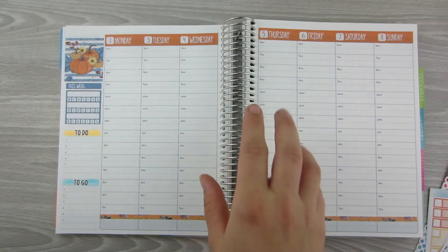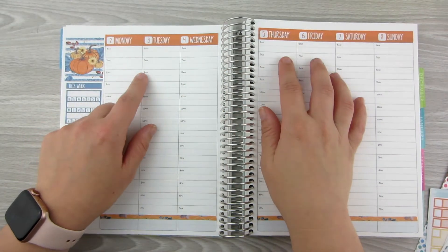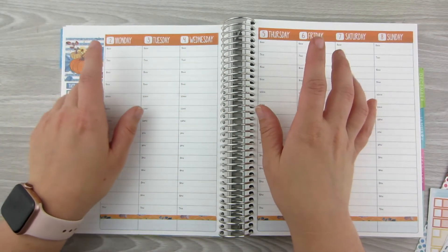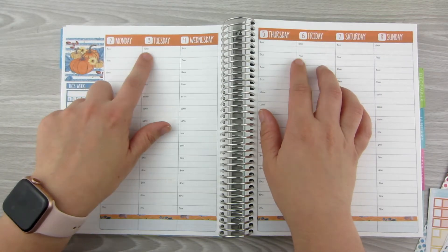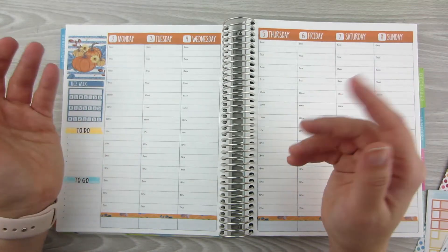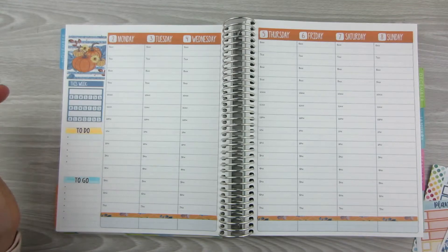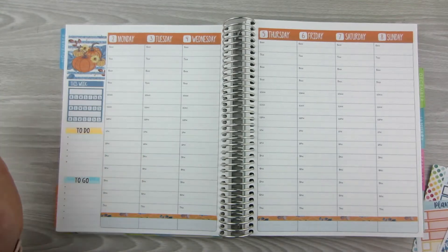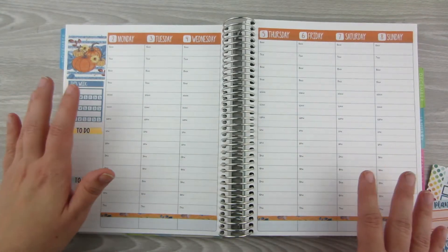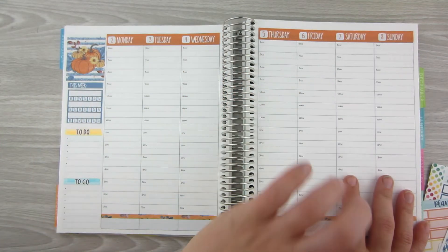We actually don't wake up until around 7, so I'm going to put my cleaning things up top. I do the Fly Lady schedule, and there are daily to-dos that you put on every day — just tasks that don't fit in anywhere else, so you assign a date to them. Because we're not awake at 6, I'm going to put those up there as well.